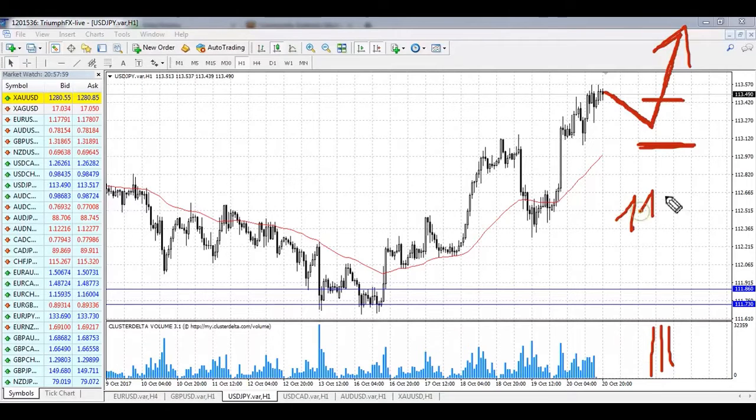A stop loss should be placed at the level 113.05. The potential of the deal is around 110 pips. So for the yen, long positions should be in priority.